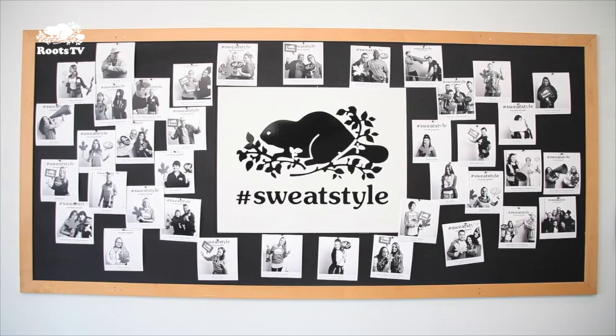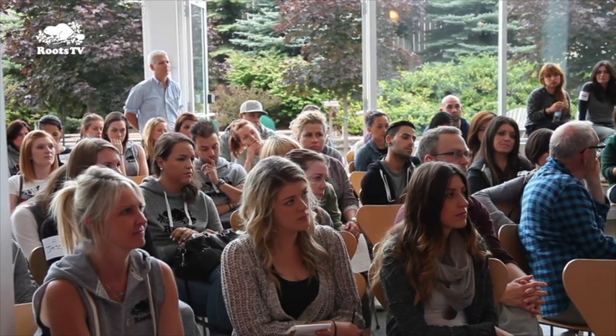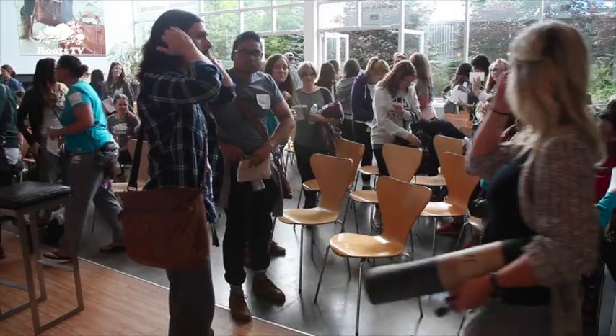There was also a photo booth set up for store staff to appear in pictures to be used in the promotional campaign for the anniversary sweat sale event. It all added up to a great day of making store employees more informed about the products and better acquainted with head office staff. The dividends will surely be felt throughout the fall season and beyond.